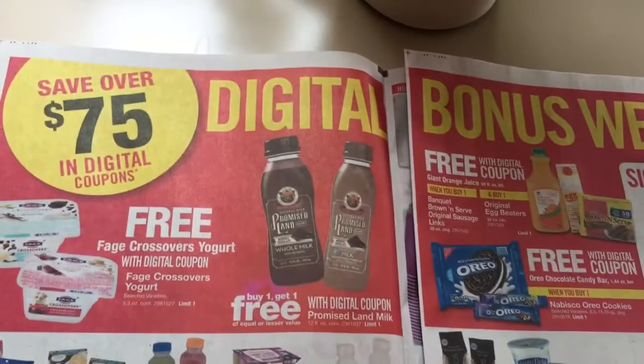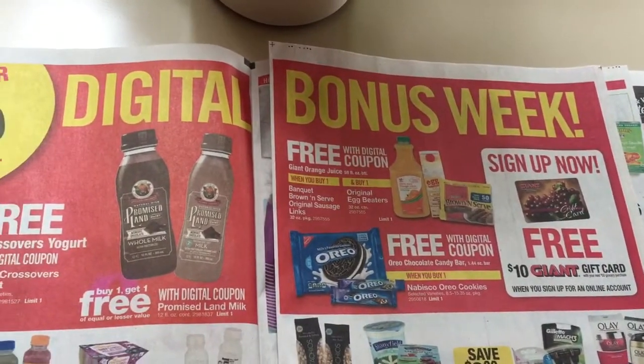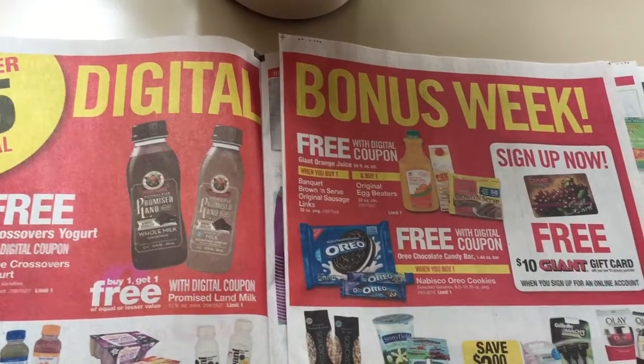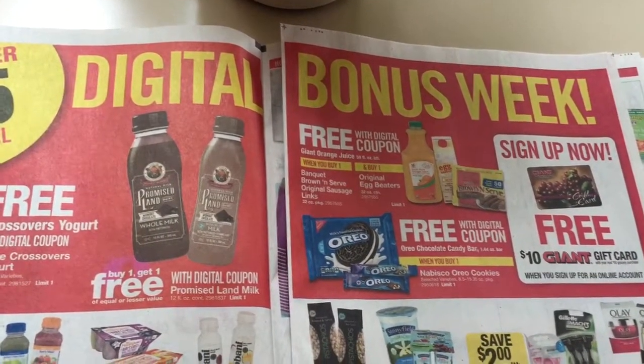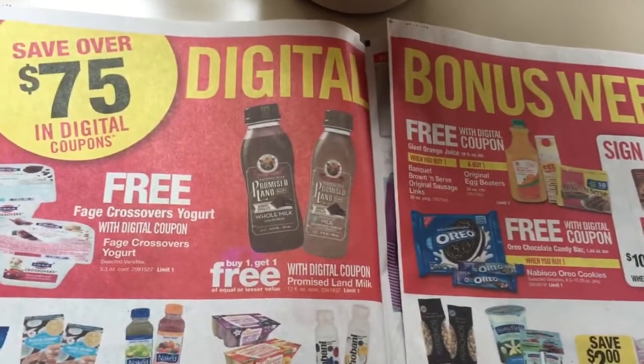Excuse my voice, I'm trying to get over a cold here. Now they're saying Digital Bonus Week, which I think just means there's a ton of new Lode to Card coupons. I don't think you're going to be able to stack those with other Lode to Card coupons and then with paper coupons, but I don't think that's what that means.